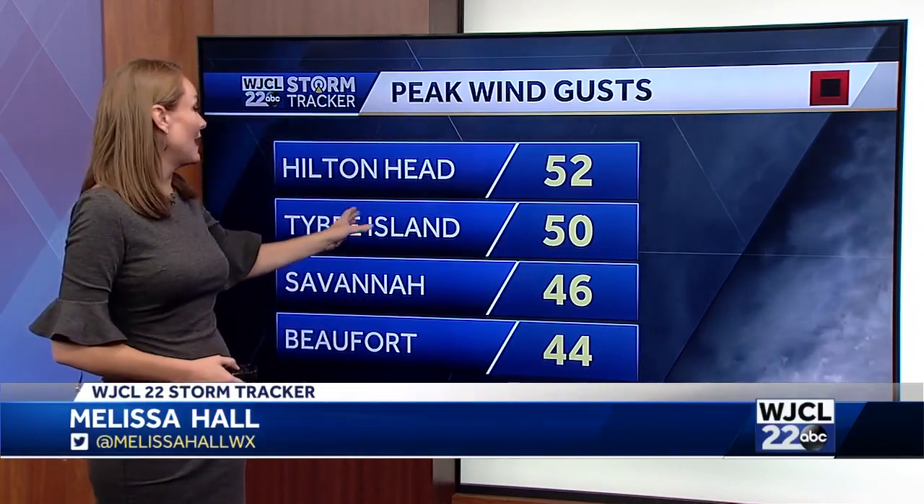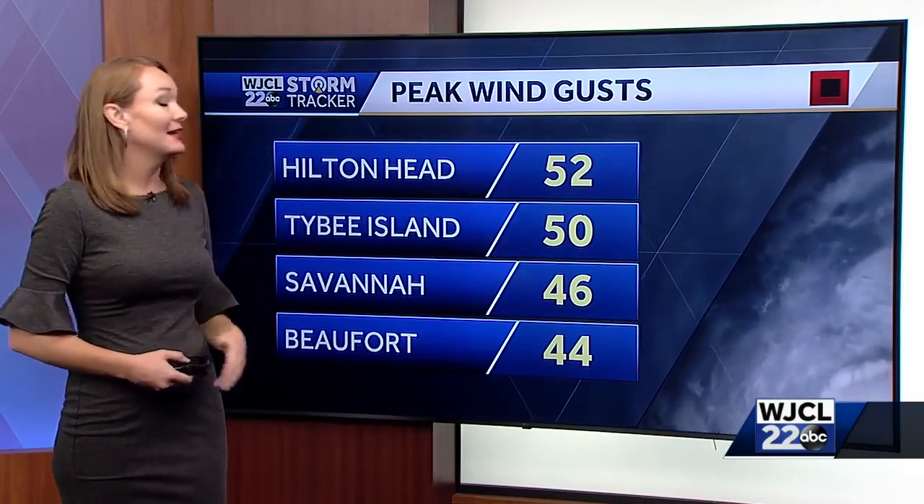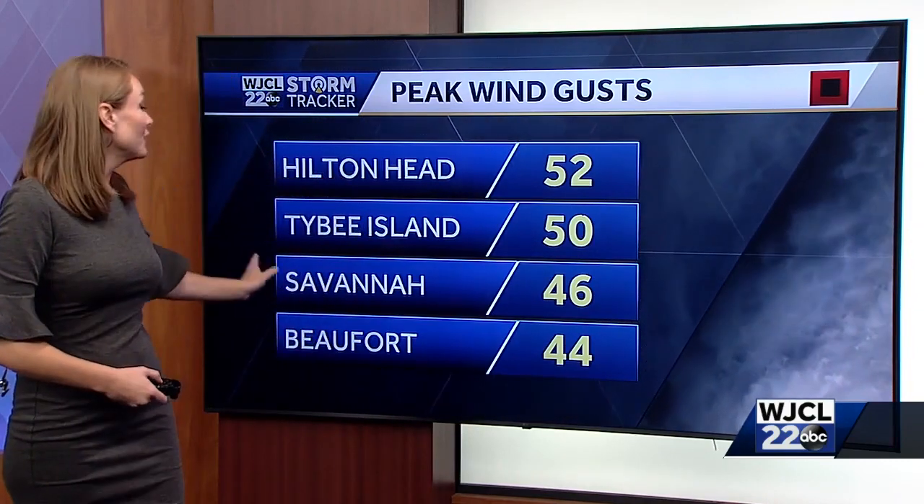Those winds have been a big factor with this tropical storm force system. The strongest we had seen was out at Tybee Island at 50 miles an hour. But as Ian continues to move closer to the low country, you can see Hilton Head has surpassed that — they've had a gust up to 52 miles an hour. You feel it across the area: Savannah and Beaufort are in the mid-40s, and that's not the only thing we're feeling this morning.